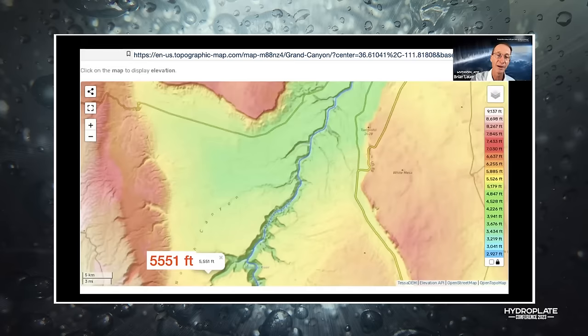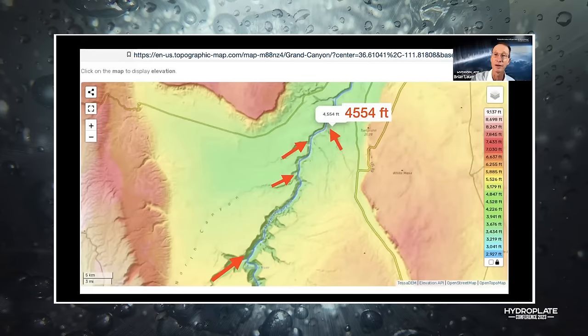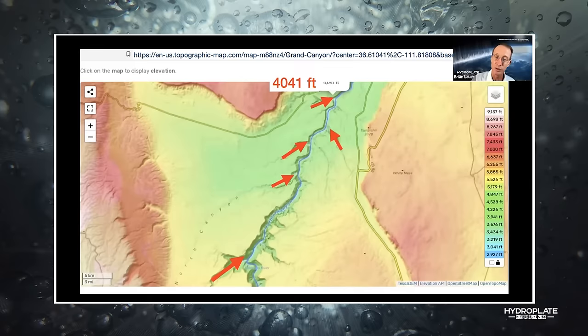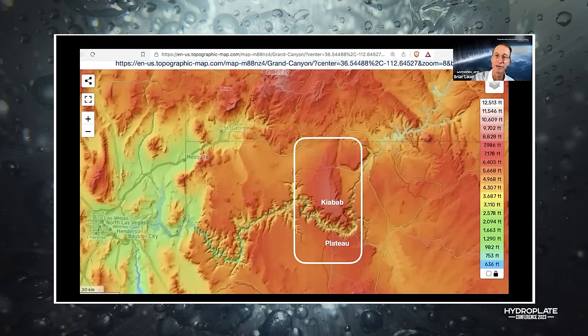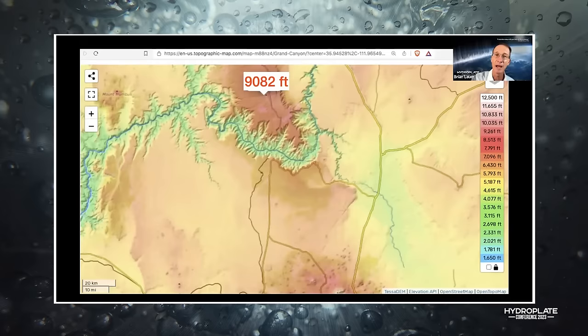Using the elevation tool, I clicked the top and bottom of the barbs — they dropped 200 feet, 200 feet, 100 feet, 200-300 feet. The land is sloping to the northeast, yet the river is flowing to the southwest. How does that happen? And why did the river flow right through the Kaibab Plateau instead of going around it?